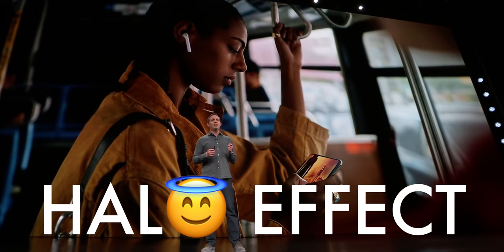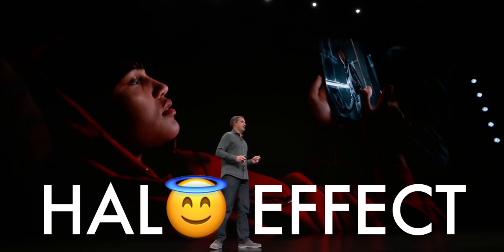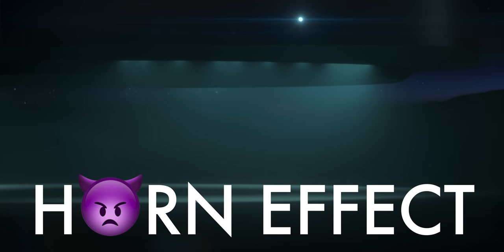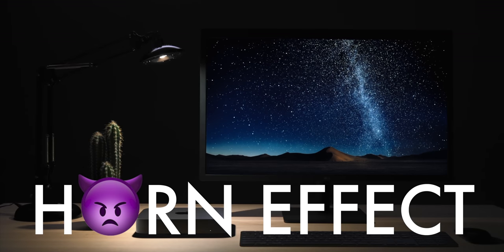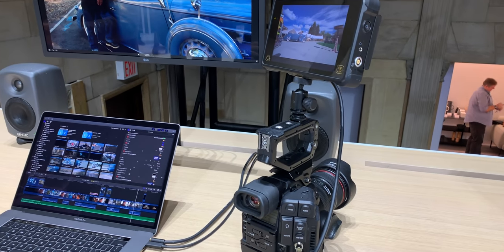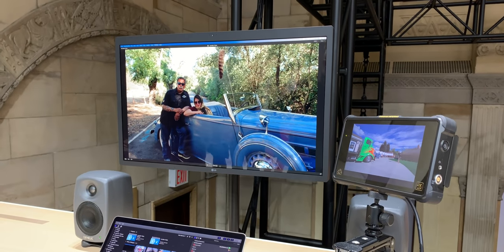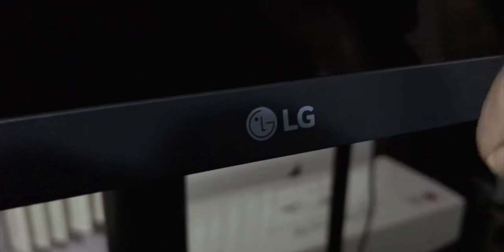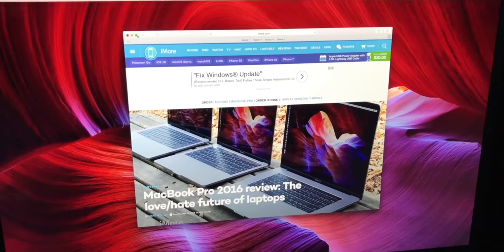You know, the halo effect — where getting customers to buy one product like an iPhone gets them to buy additional products like an iPad or a Mac — well, I believe there's also an equal and opposite horn effect. Where forcing customers to buy things from competitors just encourages them to keep buying things from competitors, especially when those things are as prominent as a display. Just like for most people the interface is the app, for most people the display is the computer. And if you're staring at an LG or Dell or Samsung logo all day, even if you're using a Mac, all you're seeing is LG or Dell or Samsung, not Apple.